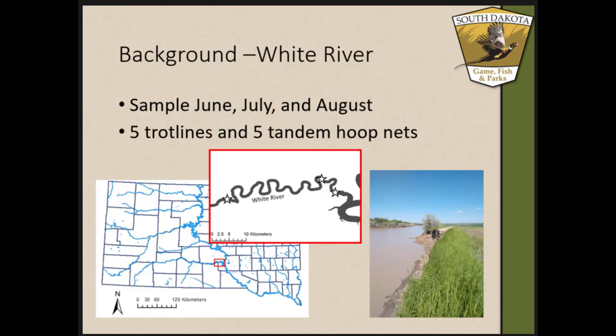To set this up — if you're not familiar with South Dakota — the Missouri River splits the state in half. Along the Missouri River there are four reservoirs, and the third reservoir, which spans here, is Francis Case. The White River is the main tributary into Francis Case, and that was where this study took place.